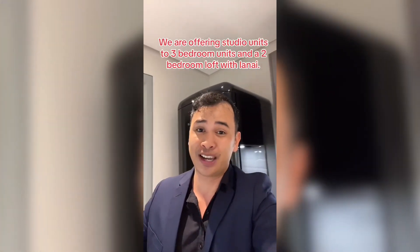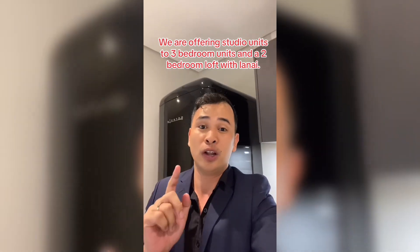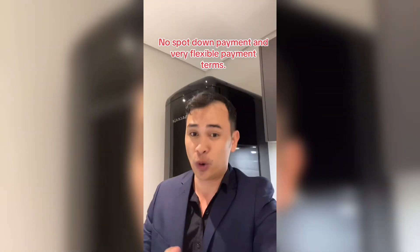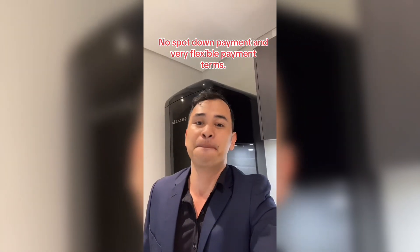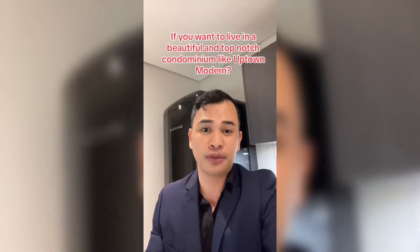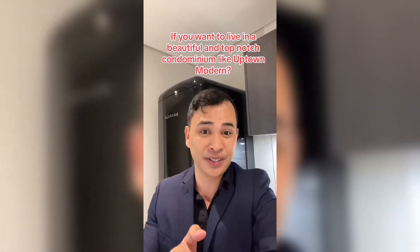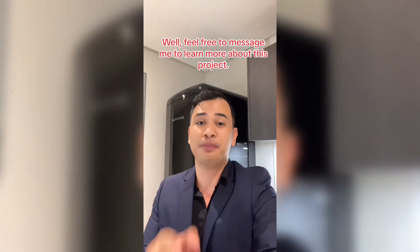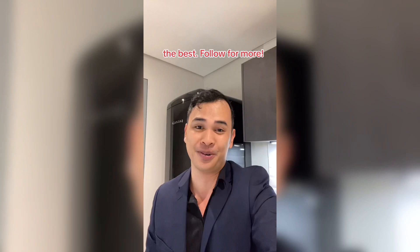We are offering studio units to three-bedroom units and a two-bedroom loft with lanai. No spot down payment and very flexible payment terms. So what are you waiting for? If you want to live in a beautiful and top-notch condominium like Uptown Modern, feel free to message me to learn more about this project. I'm Jason — invest with the best, follow for more.